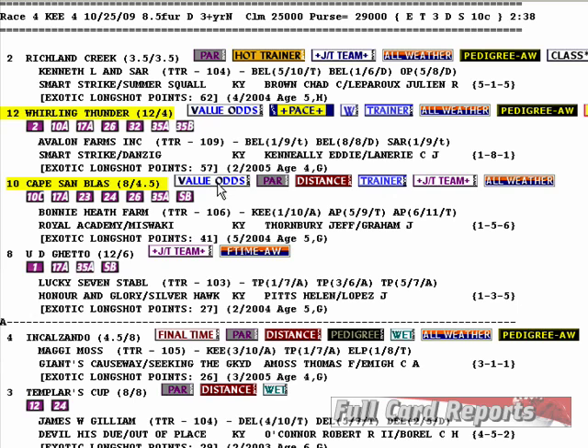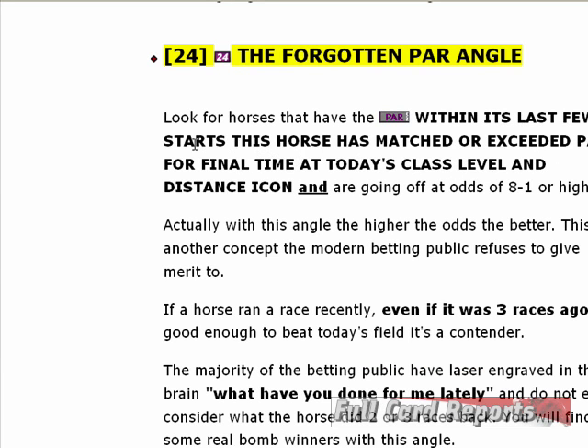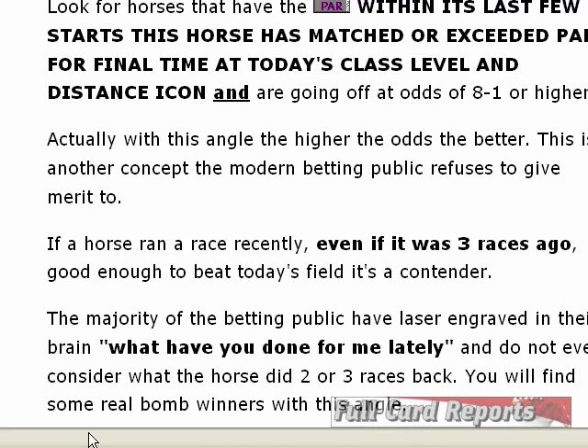Proven winning angle 10C indicates that he is a value odds horse that has the par icon. The par icon indicates that within its last few starts, this horse has matched or exceeded par for final time at today's class level and distance. So basically, recently this horse has run a race that, if he can repeat it today, would be good enough to win. If a horse ran recently — even if it was three races ago — good enough to beat today's field, it is a contender. The majority of the betting public has laser-engraved in their brain 'what have you done for me lately' and does not consider what the horse did two or three races back. You will find some real bomb winners with this angle.